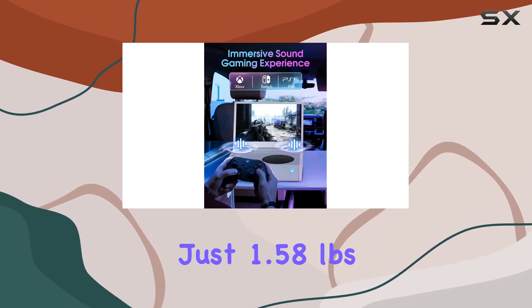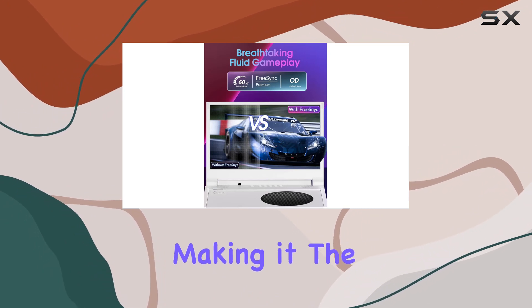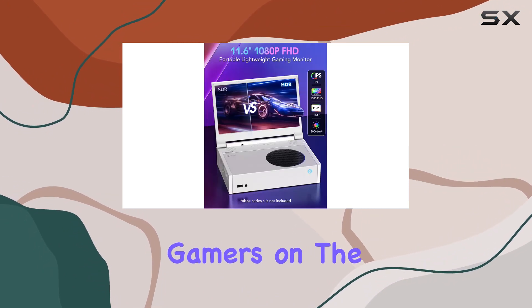At just 1.58 pounds, it's incredibly lightweight and compact, making it the ideal travel companion for gamers on the go.